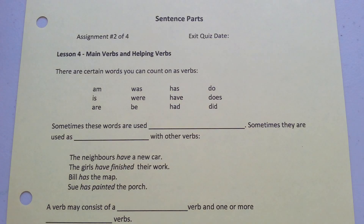Lesson four: Main verbs and helping verbs. There are certain words that you can count on as verbs: am, is, are, was, were, be, has, have, had, do, does, did.